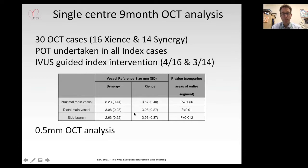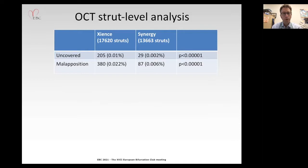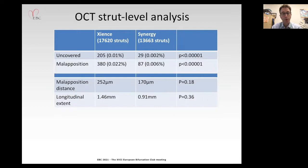We undertook a 0.5 millimeter OCT analysis in the available Belfast cases — over 17,000 Zions struts and 13,000 Synergy struts were analyzed. We see really fantastic healing in both stents, with numerically more uncovered and malapposed struts observed in the Zions platform, but excellent healing in both. Malaposition distance averaged 250 versus 170 microns with no significant difference, and longitudinal extent of malaposition was between 0.9 and 1.5 millimeters.